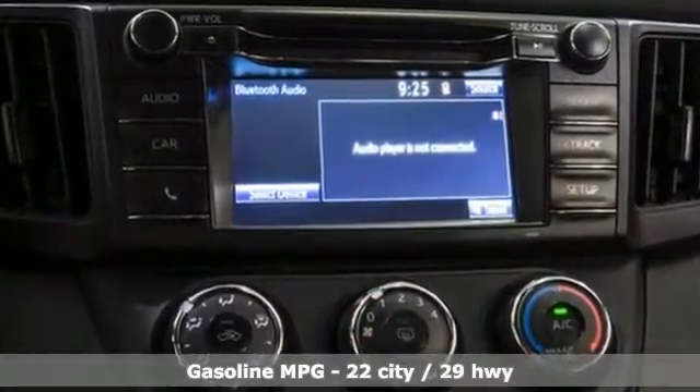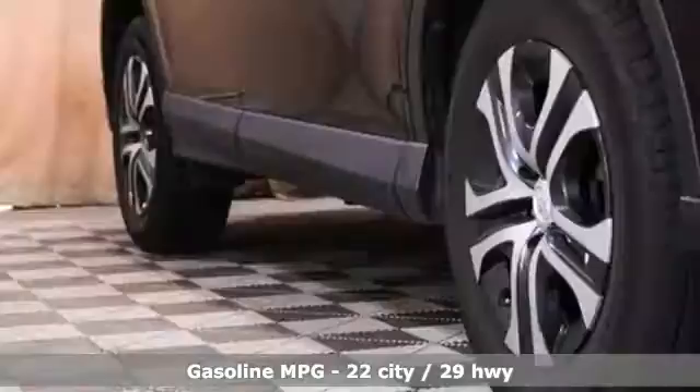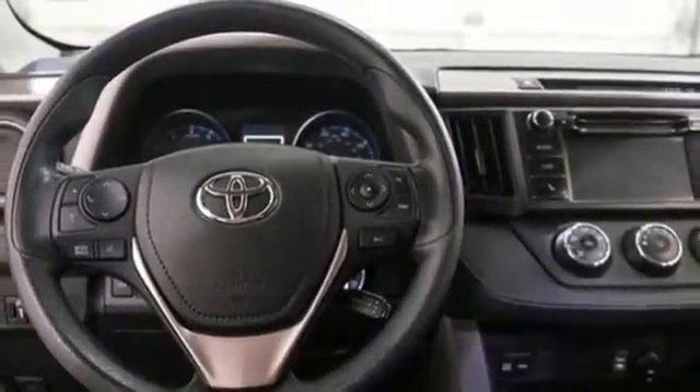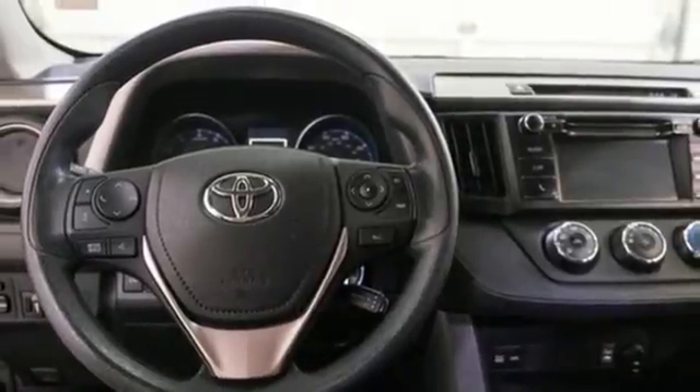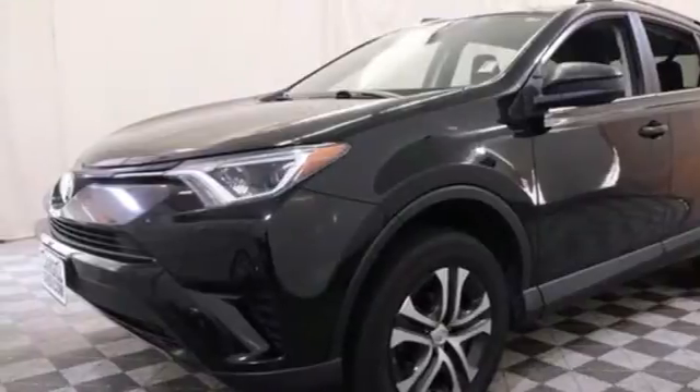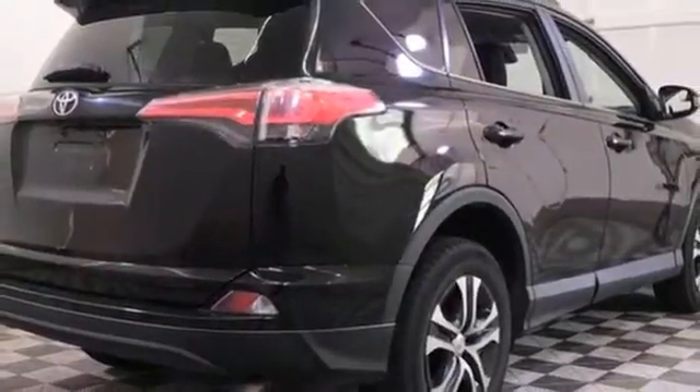Inline four-cylinder engine, manual tilting steering column, voice activation, manual telescoping steering column, wireless phone connectivity, AM FM stereo radio, rear lip spoiler, USB port and external memory control.